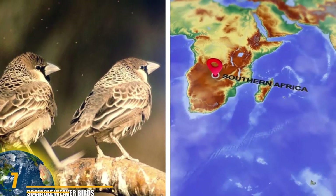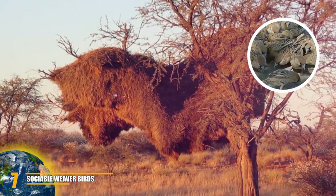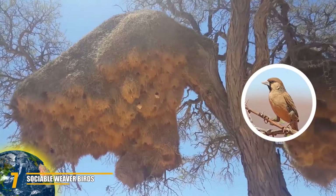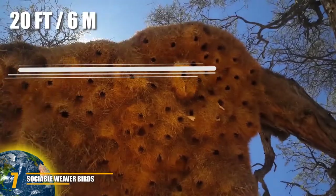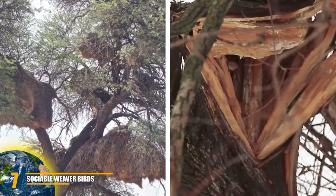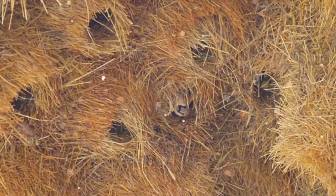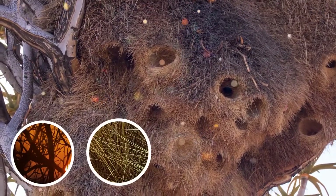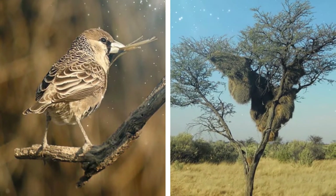Number 7: Sociable Weaver Birds. Native to and very common in southern Africa, sociable weavers are known for their giant nests that can house numerous families of birds. These birds hold the record for the largest tree nest builders. In fact, the biggest of these nests can be up to 20 feet long and 10 feet tall — some are so heavy that they eventually destroy the tree branches they're built on. The nests contain a vast internal network of tunnels and chambers made of a combination of twigs and dried grass, with twigs securing the top to the trees and grass used to build the interior chambers.